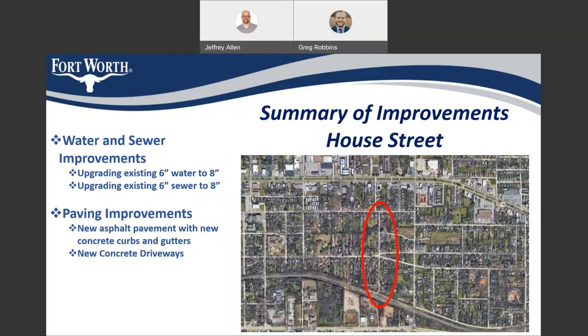On House Street, we will be upgrading the existing six-inch water to an eight-inch, upgrading the existing six-inch sewer to eight-inch, providing new asphalt pavement with new concrete curbs and gutters, and new concrete driveways.